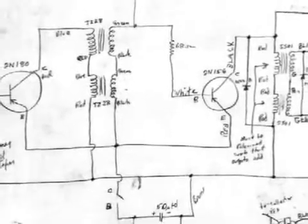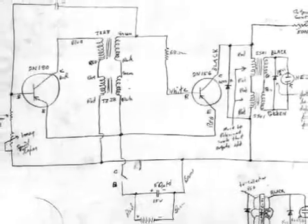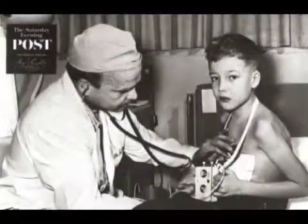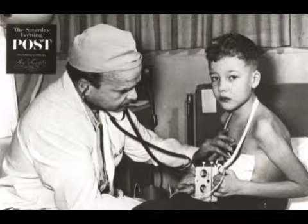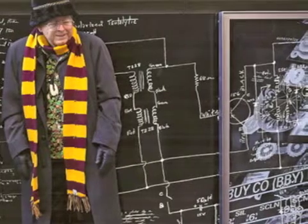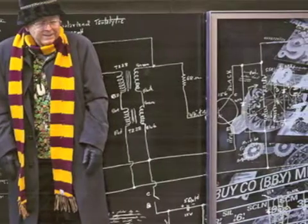After his test succeeded, Bakken gave his pacemaker to Dr. Lillehei, expecting the medical professional to run some tests. But when Bakken returned to the hospital only a few days later, he saw a patient already wearing the device. He was shocked that Dr. Lillehei had already used his invention on a young patient. When he asked Lillehei about this, the doctor said that the invention worked perfectly.